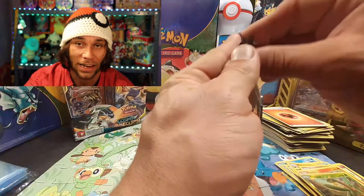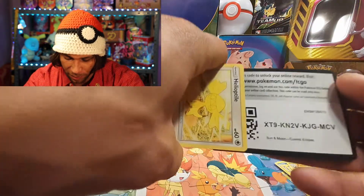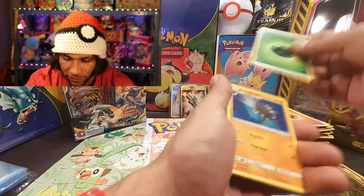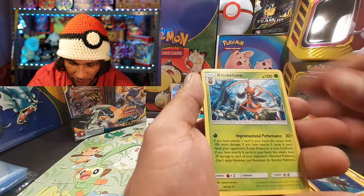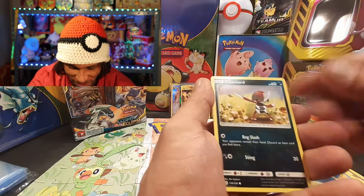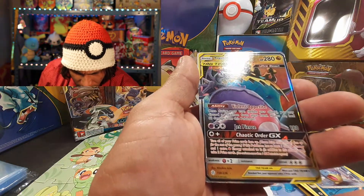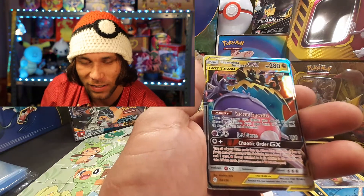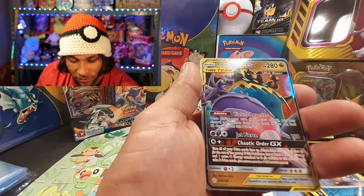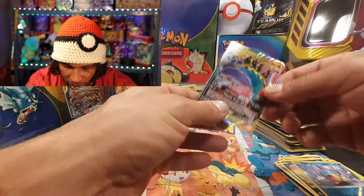Hopefully it's not mapped because we have a ton more to get through. Going with fighting/leaf — we have Anorith, Kricketune, Dalmation, Helioptile, Cosmog, Slugma, Wailmer, Ponyta — I laugh every time I see that card — Spheal, and on the end a Naganadel and Guzzlord GX. That is a fantastic looking card.